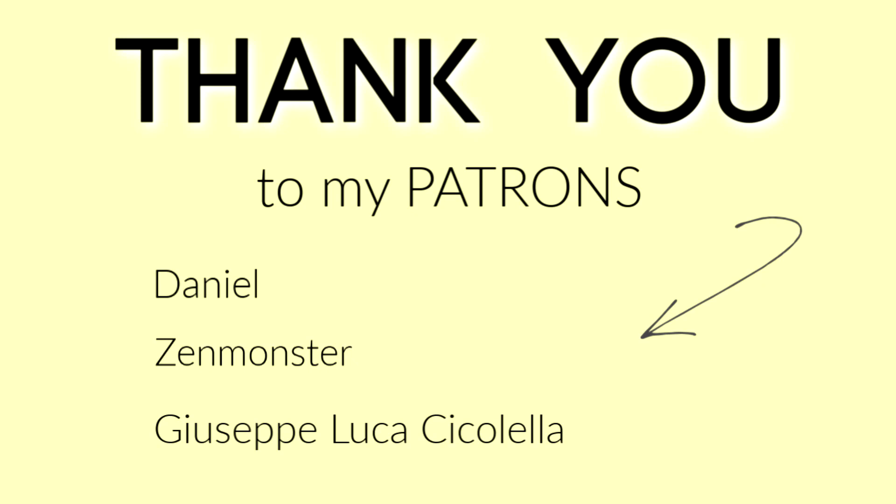Anyway, that wraps up today's video — thank you so much for watching. Do let me know which outfit was your favourite. I really hope you enjoyed today's video and I will see you again next time. A big thank you to my patrons over on Patreon for supporting me financially — if you'd also like to support me financially, the link to my Patreon is in the description box below.